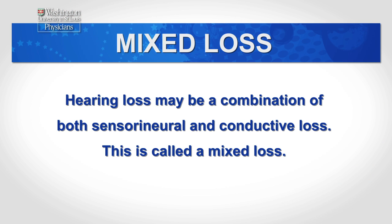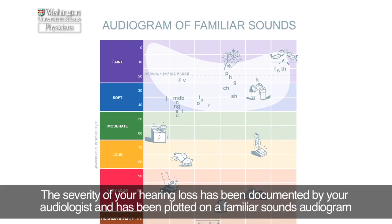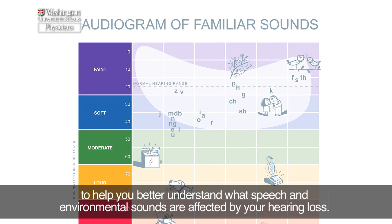Hearing loss may be a combination of both sensorineural and conductive loss. This is called a mixed loss. The severity of your hearing loss has been documented by your audiologist and has been plotted on a familiar sounds audiogram to help you better understand what speech and environmental sounds are affected by your hearing loss.